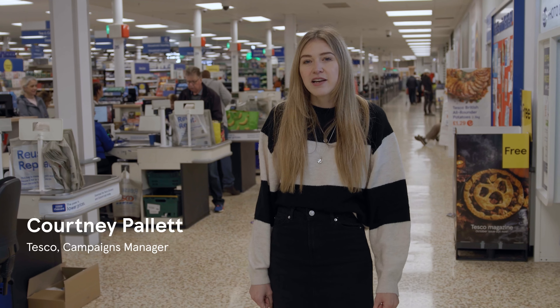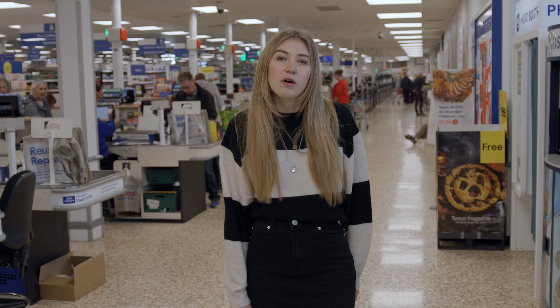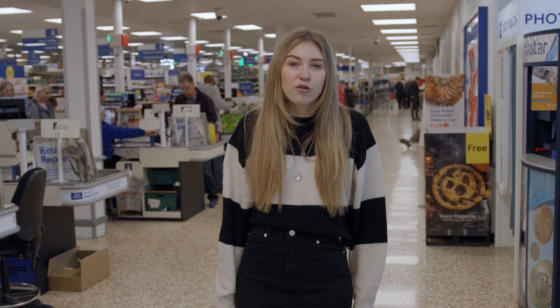At Tesco our 4-R strategy means that when it comes to plastic and packaging we remove it where we can, reduce it where we can't, reuse more and recycle what's left. This gives us a clear path to eliminating unnecessary waste across our own business and encouraging our customers, colleagues and suppliers to consider their own environmental footprint too.